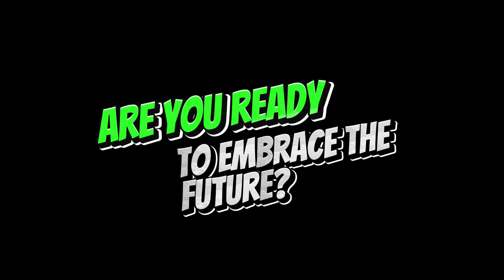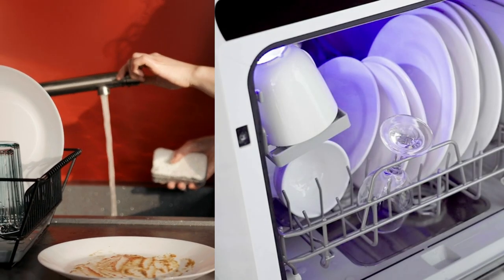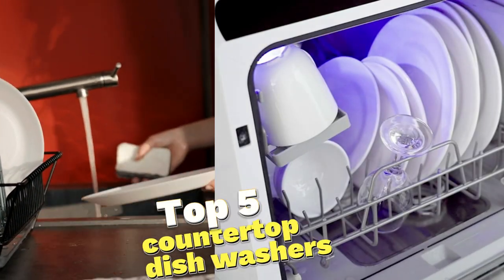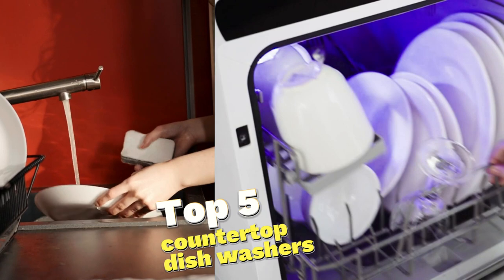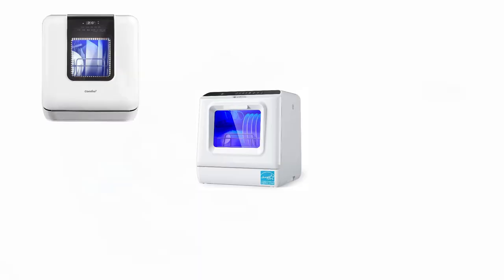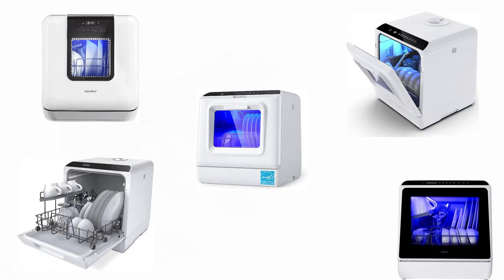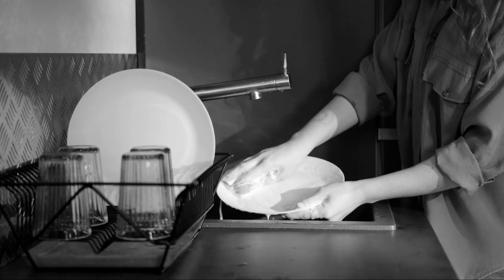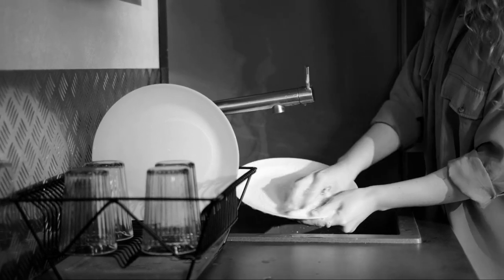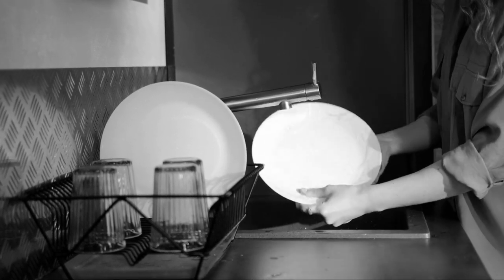Are you ready to embrace the future of dishwashing? Get ready to witness a convergence of technology, convenience, and impeccable cleanliness. Join us as we uncover the top 5 countertop dishwashers that will revolutionize your kitchen and simplify your life. Throughout this video, we'll explore each dishwasher's unique technological prowess — from smart controls and intuitive interfaces to energy efficiency and noise reduction. Say goodbye to the days of hand washing and embrace the digital age of sparkling dishes.